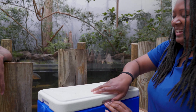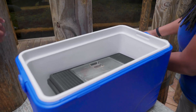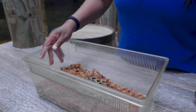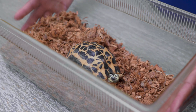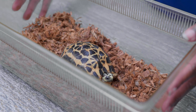What's in the box? So this is our Madagascar Spider Tortoise. These little tortoises are one of the smallest tortoises in the world, the smallest tortoise in Madagascar, and they're endemic to Madagascar, which means that's the only place you can find them.